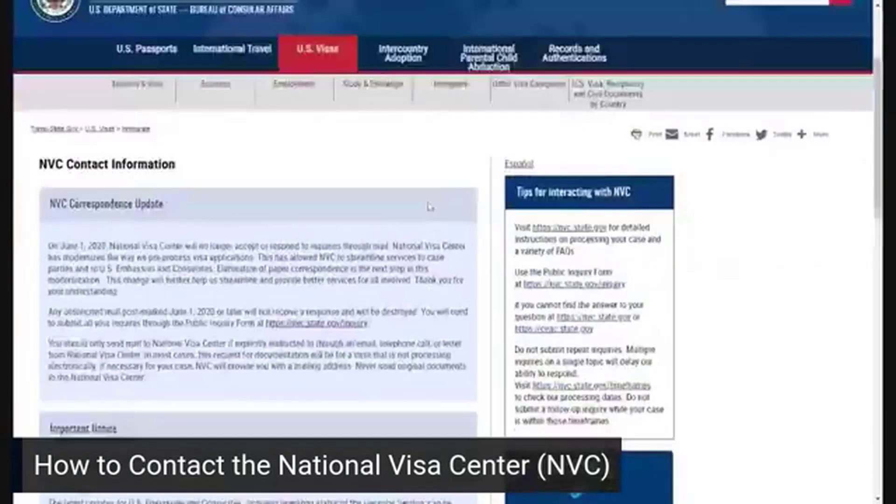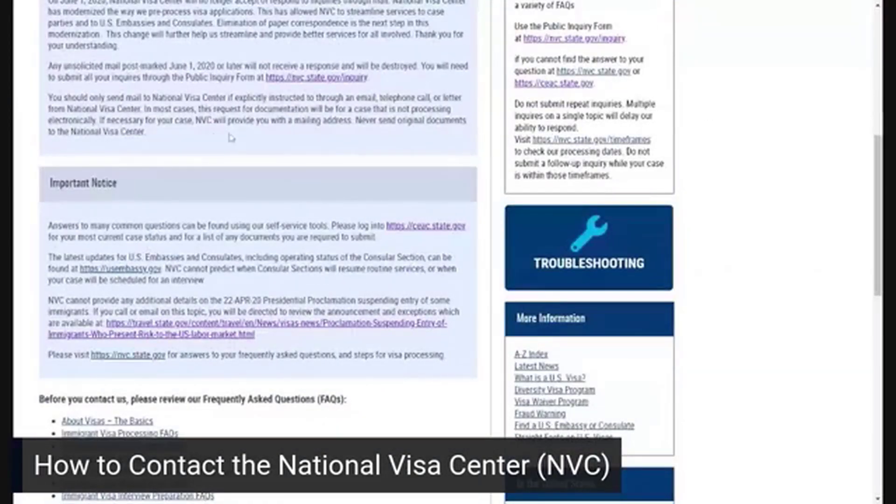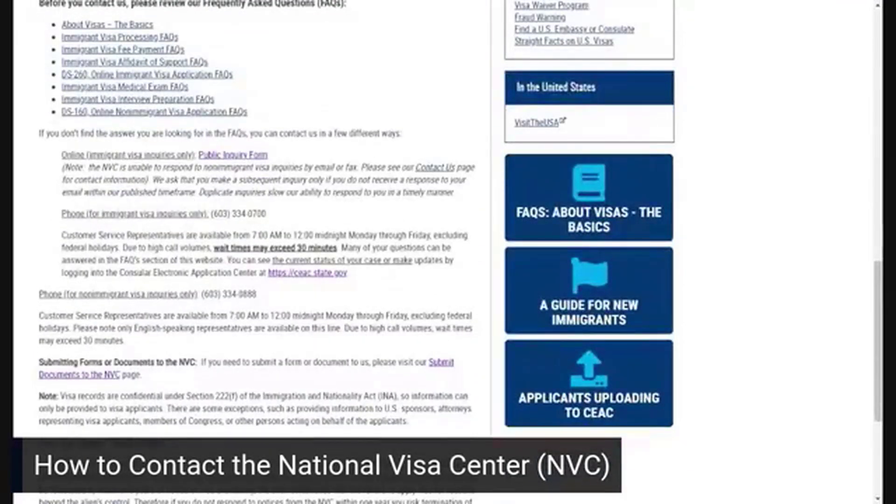You can always call the National Visa Center. If you go to NVC contact information, it'll have all these details for you. They have a number for immigrant visa and non-immigrant visa inquiries. Sometimes the wait can be long — our office likes to call early in the morning or later in the evening, as there tends to be a shorter wait time. Do be prepared if you call for information that you may have to wait a while.